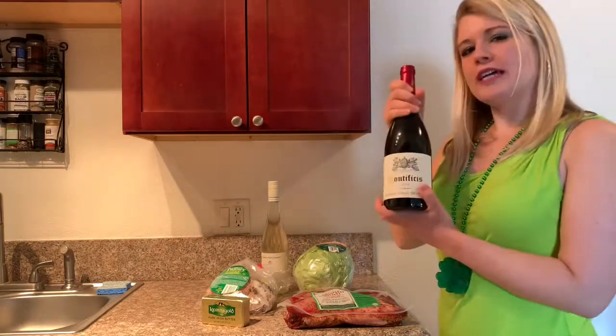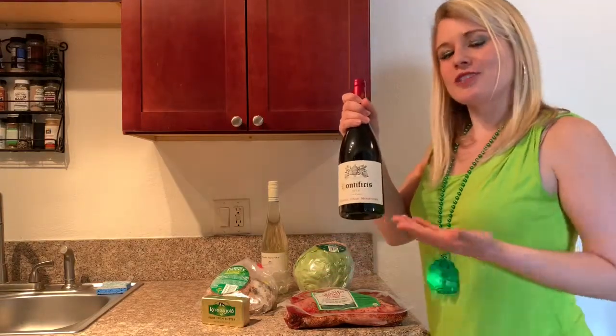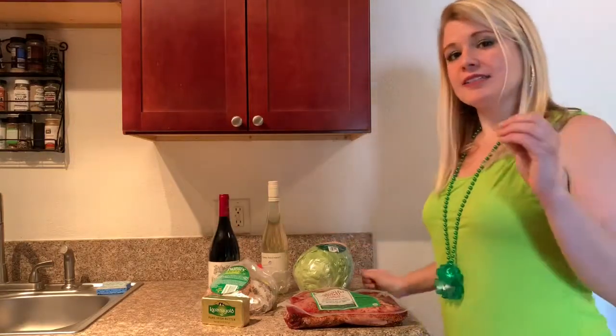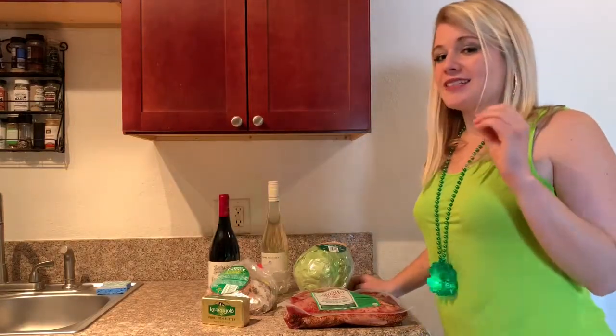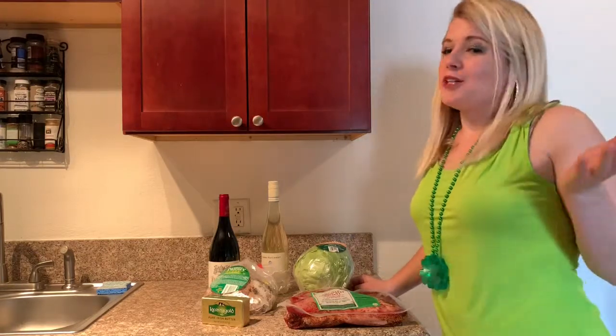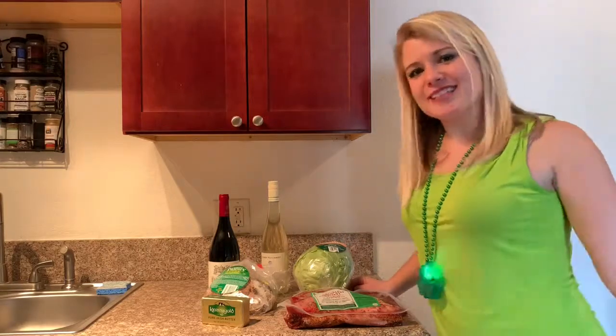And then for reds, we have Pontificus, which is a GSM — that stands for Grenache, Syrah, and Mourvèdre. It doesn't have a lot of tannins, it's a little bit lighter, and it still has some acid. You do not want a red with a lot of tannins. Remember, you can get all this stuff at Trader Joe's. Happy St. Patrick's Day — thanks for watching!